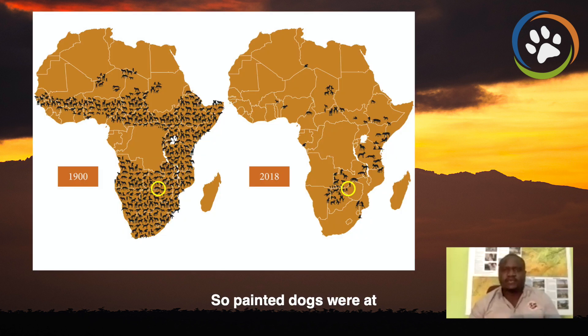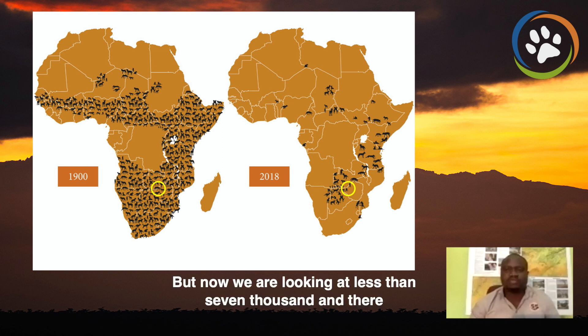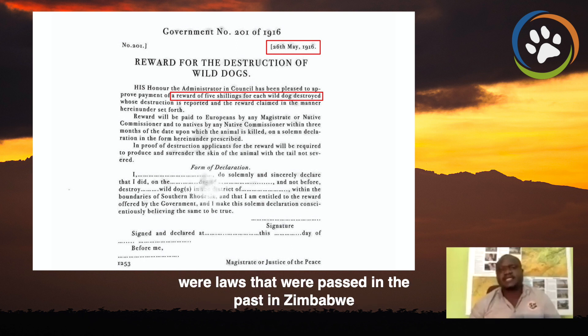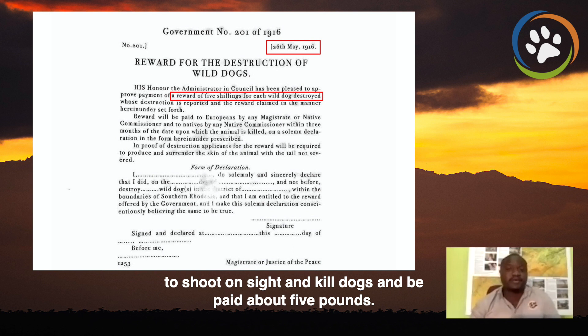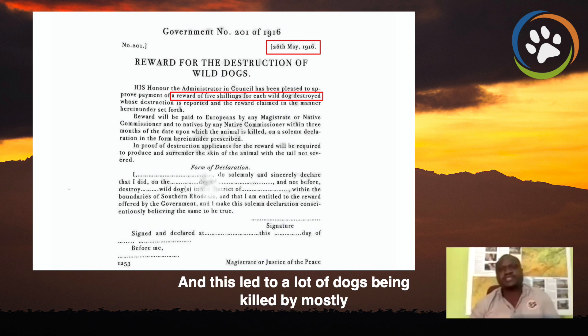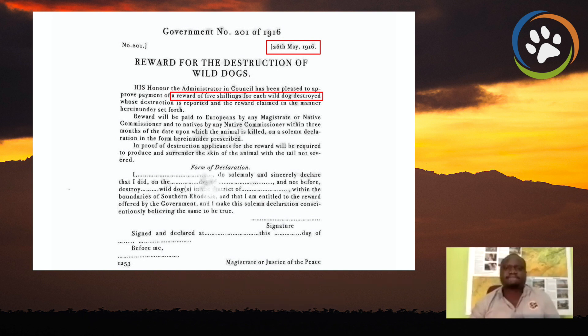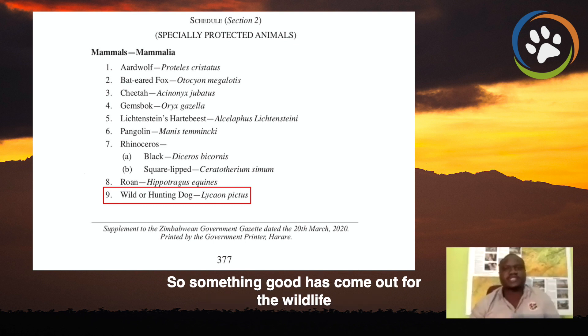Painted dogs were numerous at the turn of the century — we are talking about half a million of them — but now we are looking at less than 7,000. There were laws passed in the past in Zimbabwe, for example in 1915, which allowed people to shoot on sight and kill dogs and be paid about five pounds. This led to a lot of dogs being killed by mostly cattle ranchers who saw them as a threat to their business. Fortunately, a new law protecting painted dogs in Zimbabwe was passed in 2020.